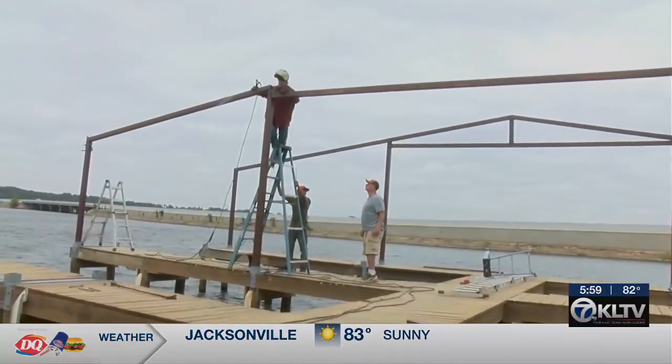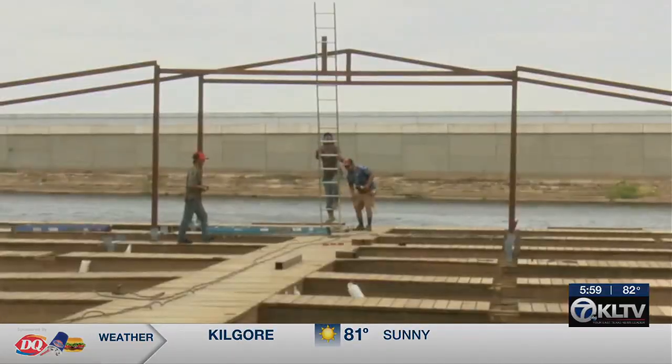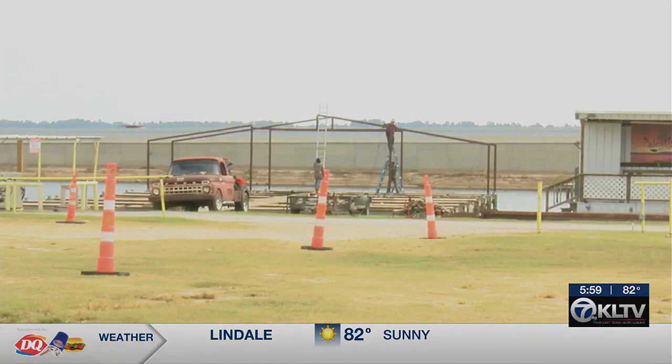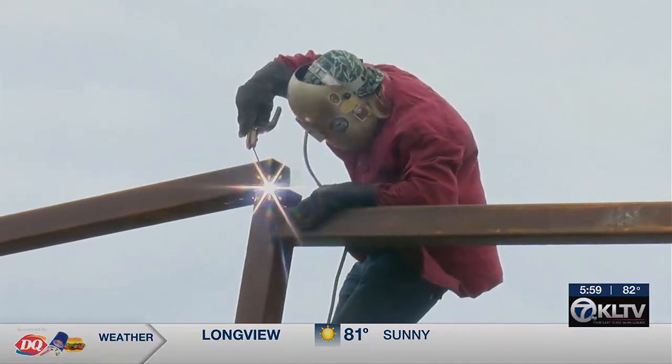It's the sound of progress right by the water. Nearly five months after a tornado wrecked their community, the first boat marina at the Lake Palestine Resort is being rebuilt. Ernest Dozier expects the first marina to take roughly three weeks, while the other two should be completed within four to six months.